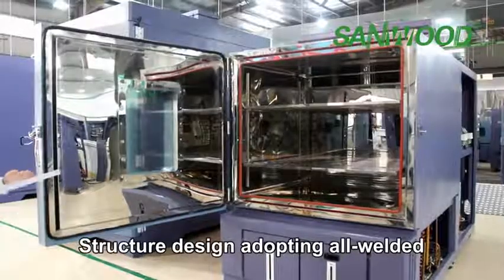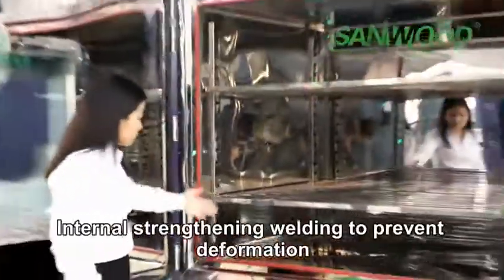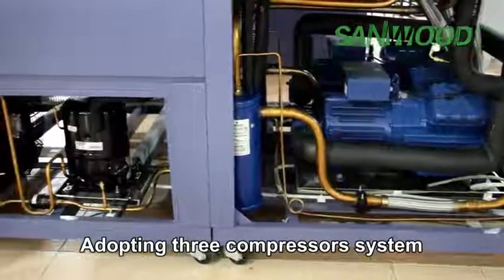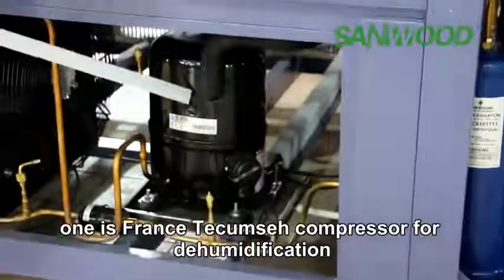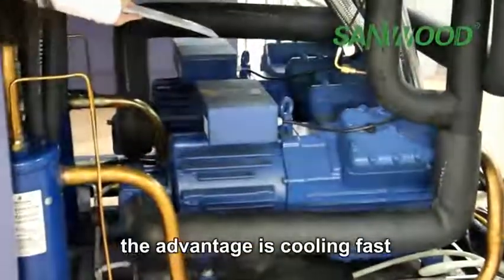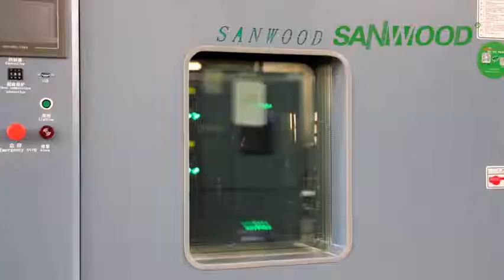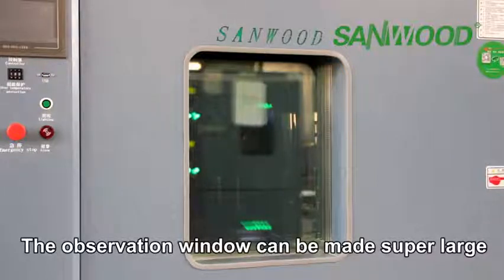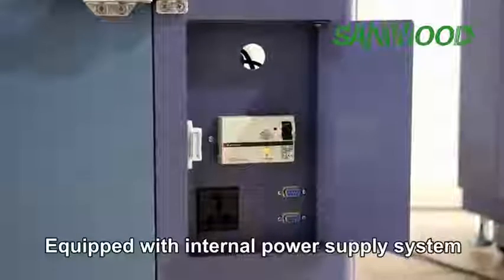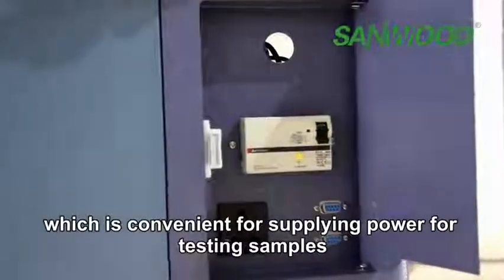The structure design adopts all-welded construction for reliability and good sealing performance, with internal strengthening welds to prevent deformation. It uses a three-compressor system: one Tecumseh compressor for dehumidification and two semi-hermetic compressors for cooling — offering fast cooling, long life, and less power consumption. The observation window can be made super large. An internal power supply system is provided for supplying power to test samples.